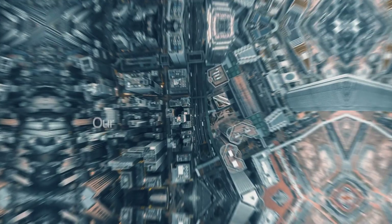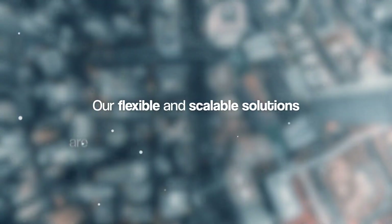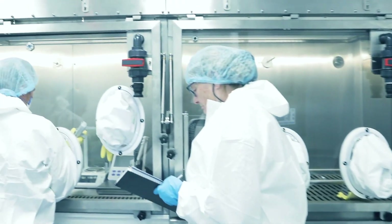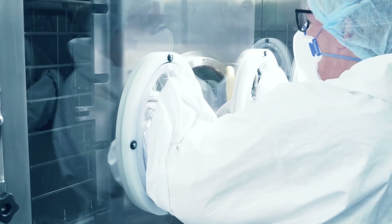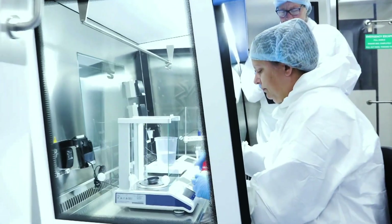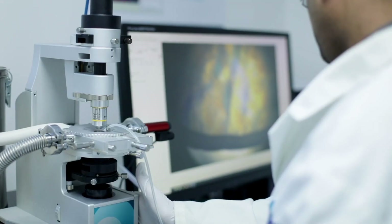Whether you're a growing startup or an established industry leader, our flexible and scalable solutions are designed to meet your growing needs. We will always put your requirements at the heart of our offerings, whether this is something from our equipment ranges or CDMO services, to ensure you have the tools and support to succeed.